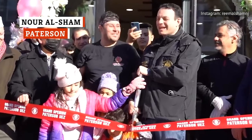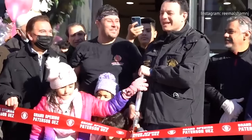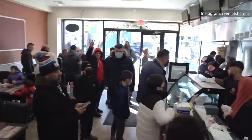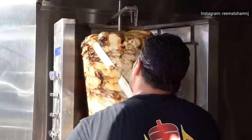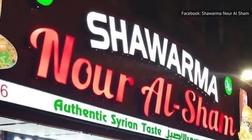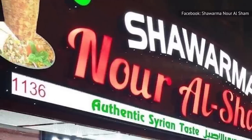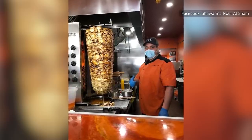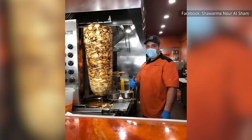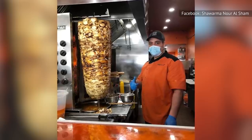Mohamed Halal immigrated to North America with his wife and children after leaving their home due to the escalation of the Syrian war. They would eventually find themselves in Paterson, New Jersey, where Halal now serves what's arguably been dubbed the world's best shawarma by NJ.com. Noor Alsham is now considered a modern American success story. Halal and his family not only re-established themselves with the restaurant, but they also created something celebrated and appreciated by their fellow New Jersey residents. They not only serve good shawarma — they give back to the community by hiring locally.